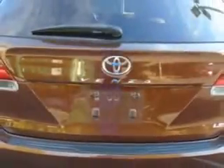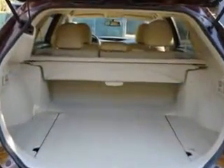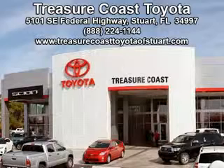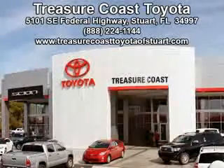Enjoy the drive and have peace of mind in this 2013 Toyota Venza. See us at Treasure Coast Toyota today. Come visit our dealership in Stuart, Florida at 5101 Southeast Federal Highway, or on the web at TreasureCoastToyotaOfStuart.com, or call 772-236-5082 now to experience the Treasure Coast Toyota difference.